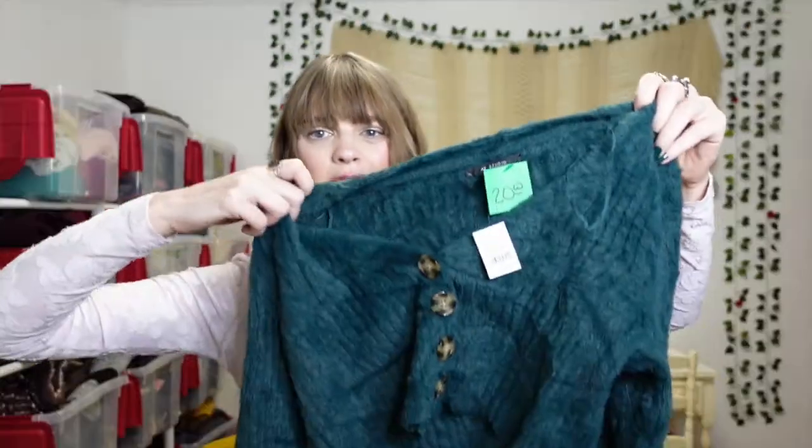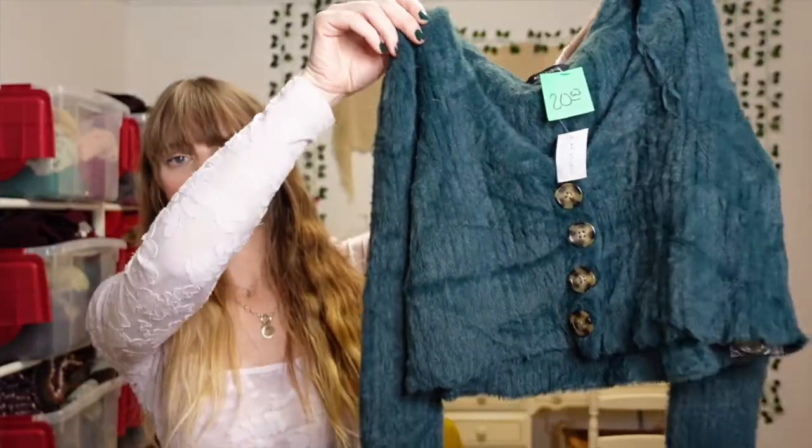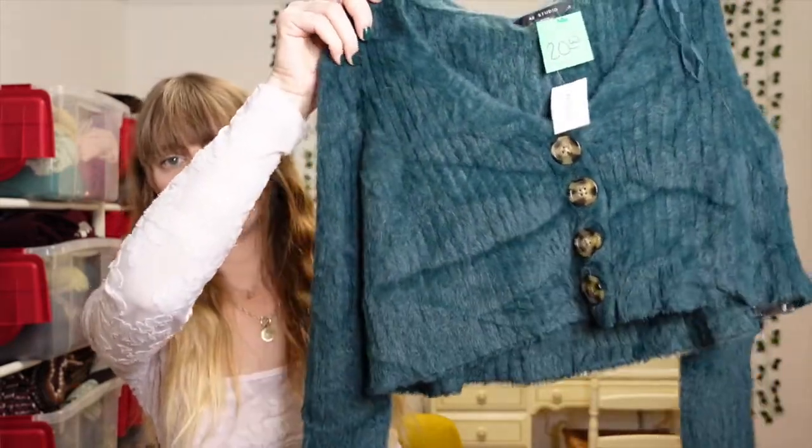It just kind of called out to me and I grabbed it because I had that idea for what to make out of it. This is one of the things I was most excited about — as soon as I saw it, I knew it was coming home with me. It's a cropped green, super soft sweater with cute buttons.